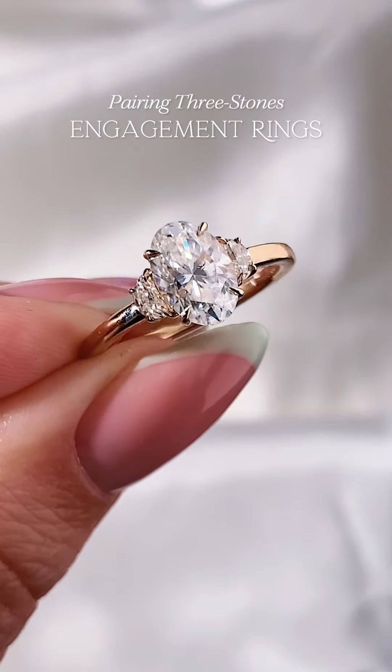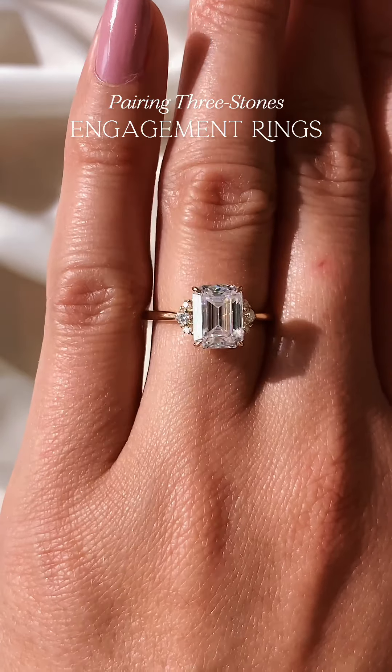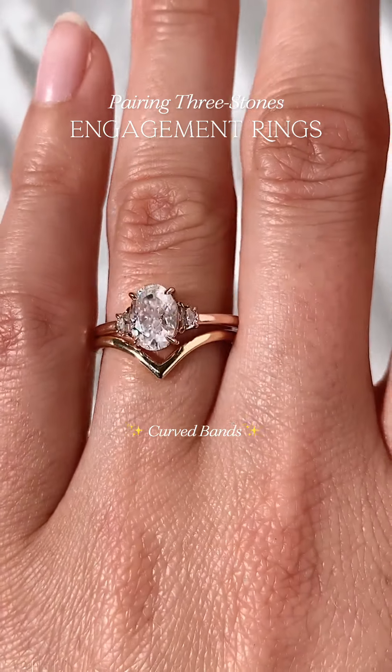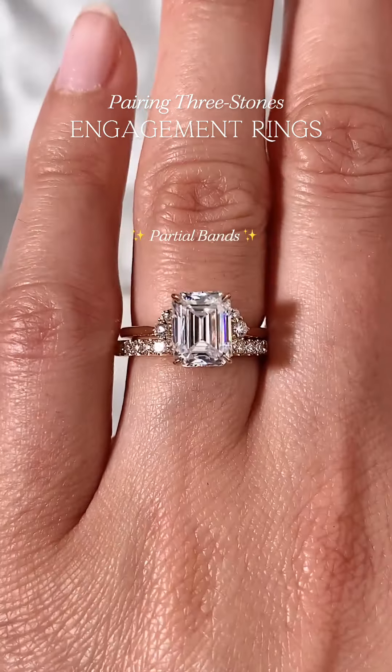Next, we have three stone engagement rings. Although pairing these styles can be tricky, there are still many beautiful options for you to choose from. Some of our favorites are classic, curved, and classic gold, and partial bands.